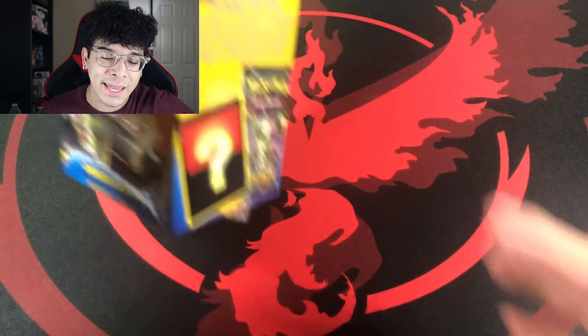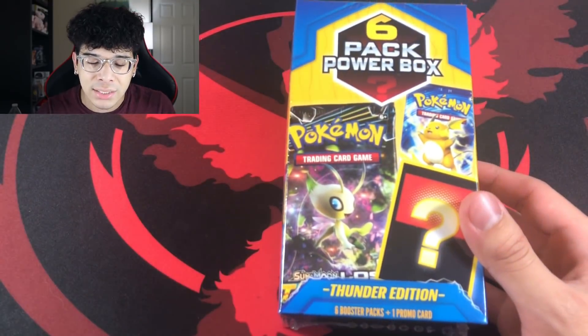What's good everybody? Darko here, back at it again with another video. But in today's video, ladies and gentlemen, as you guys saw from the thumbnail and the title, we are going to be taking a look at some very strange boxes.